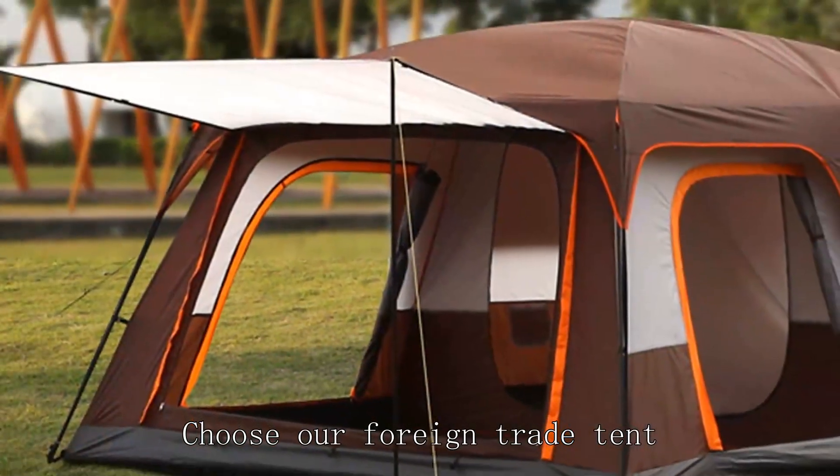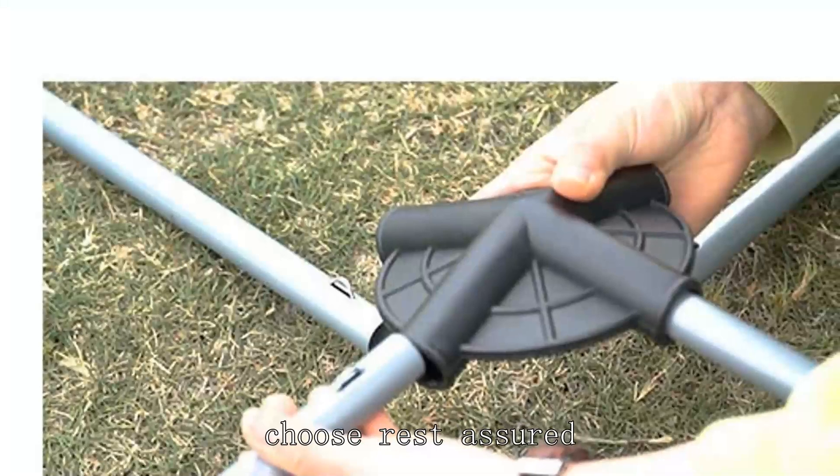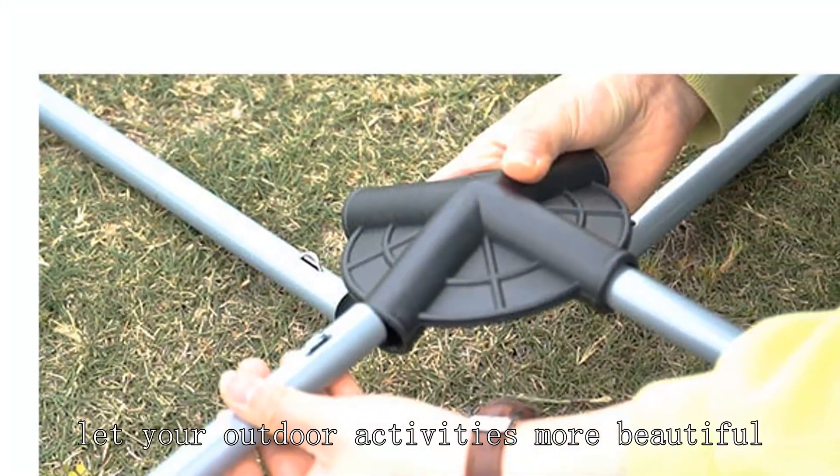Choose our foreign trade tent — is to choose quality, choose comfort, choose rest assured. Let your outdoor activities be more beautiful.